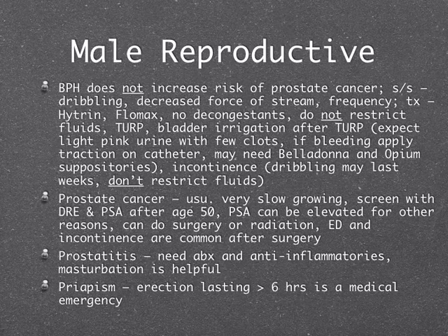Prostatitis is inflammation of the prostate — they need antibiotics and anti-inflammatories. Interestingly, we suggest they have sex or masturbate to relieve discomfort. Priapism is an erection lasting longer than six hours — it is a medical emergency. The treatment is inserting a needle into the penis to drain the blood, so most males are not excited about that and need to go to the emergency room before it gets to that point.